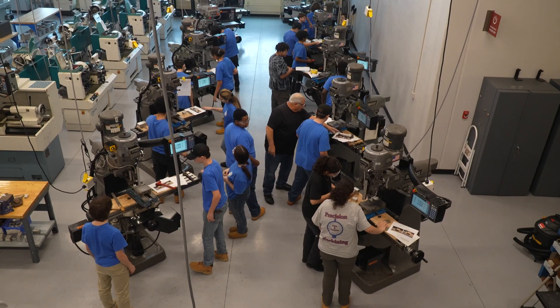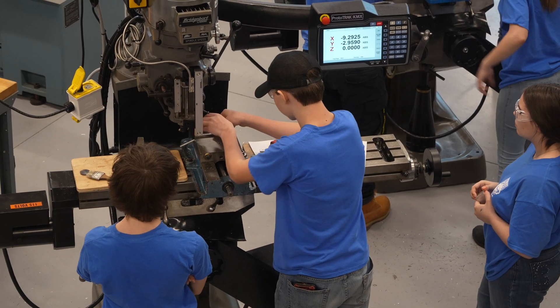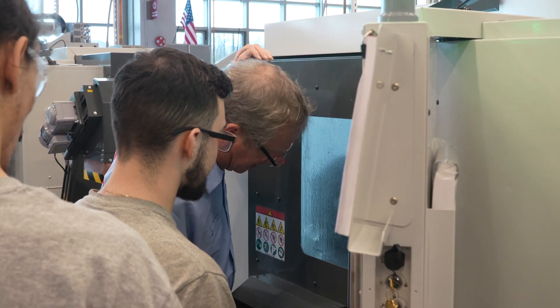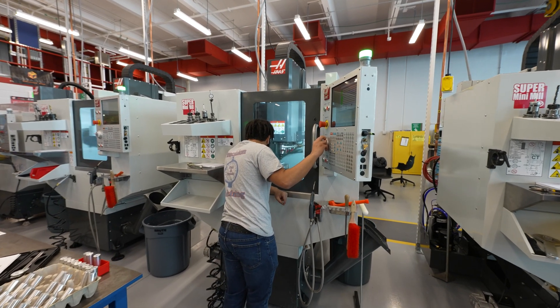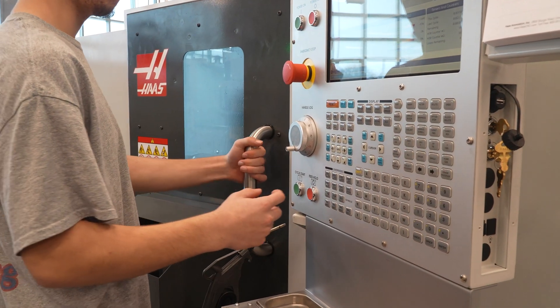Traditionally, freshman and sophomore year students were on manual machines learning fundamental machining skills, then junior and senior year on CNCs. But we've turned that on its head — we're now introducing brand new freshman students to CNC from day one, and they're going to learn about it over four full years. They'll still learn traditional machining skills on some manual machines, but we're not waiting two years to introduce CNC.